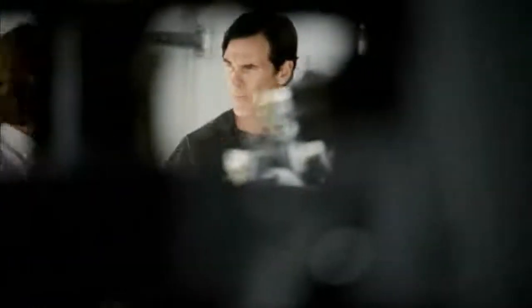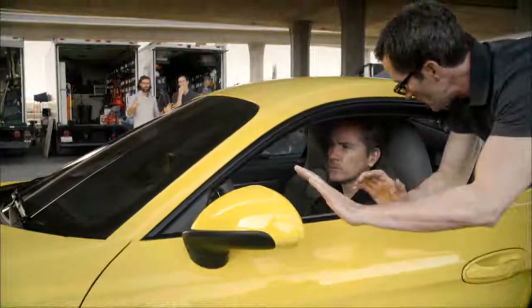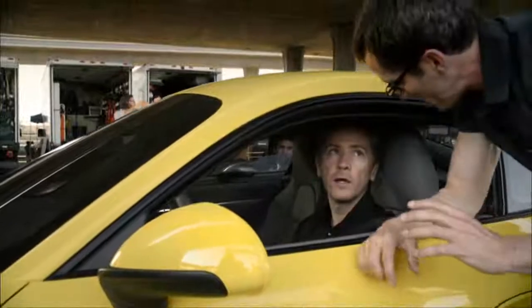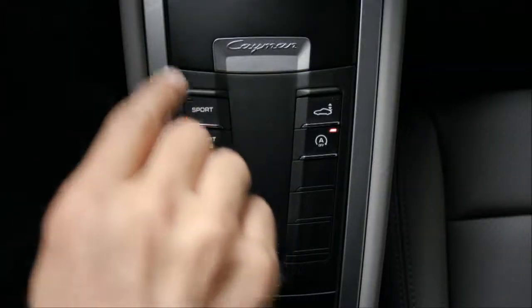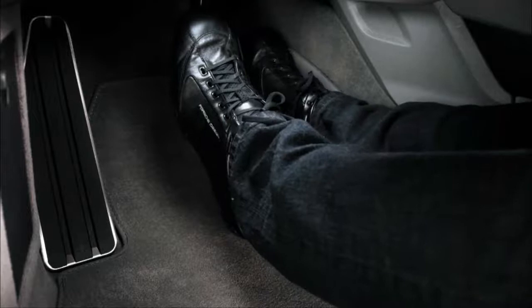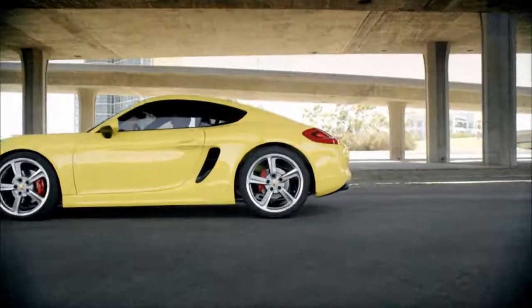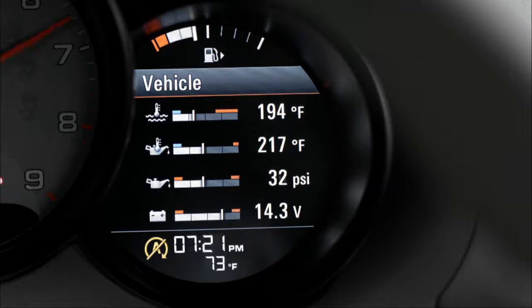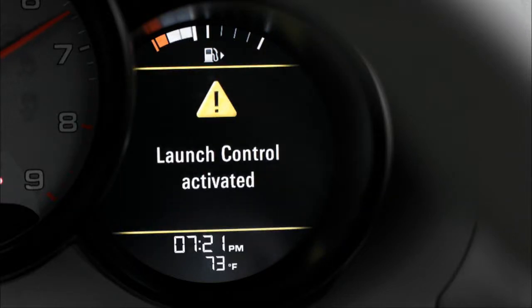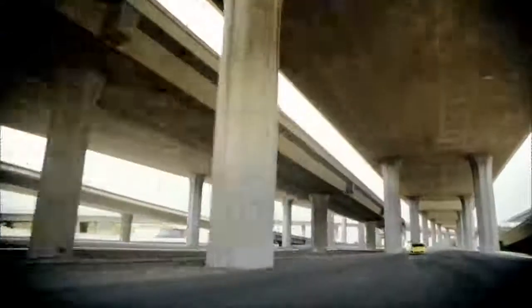Launch control is a supplementary function of Porsche Doppelkupplung PDK in conjunction with the Sport Chrono package, enabling the best possible starting acceleration — a racing start. With transmission range D engaged, press the Sport Plus button. Press the brake pedal with your left foot and then press the accelerator right down to the floor with your right foot. Launch mode is recognized as a result of kickdown — the engine torque increases and the clutch is slightly engaged. 'Launch control active' appears on the multi-function display. Now release the brake as quickly as possible and be prepared for maximum acceleration.